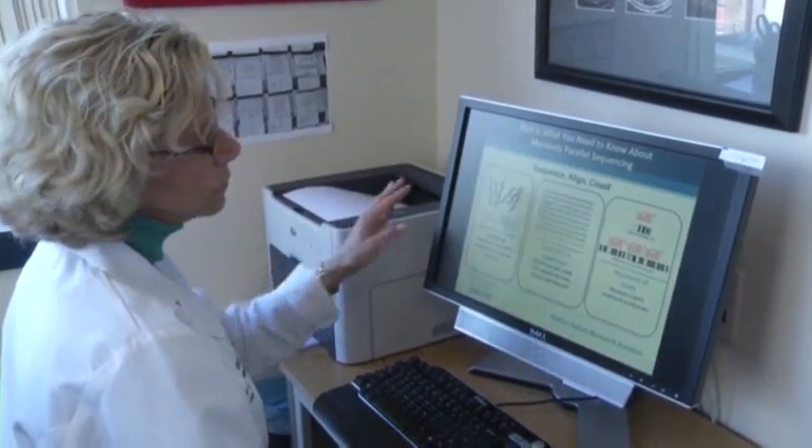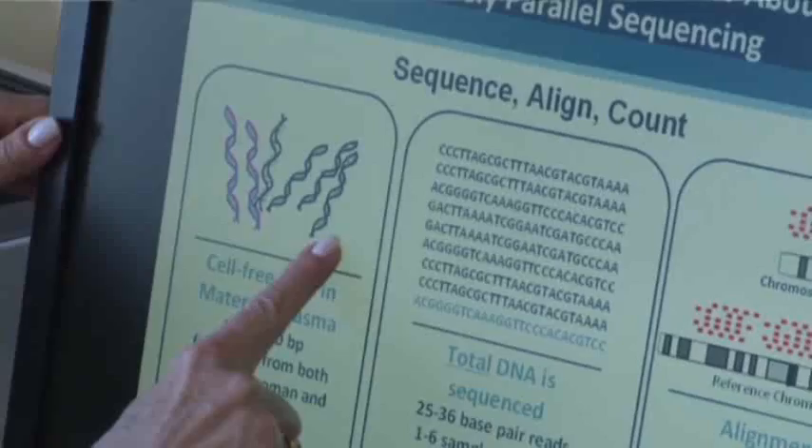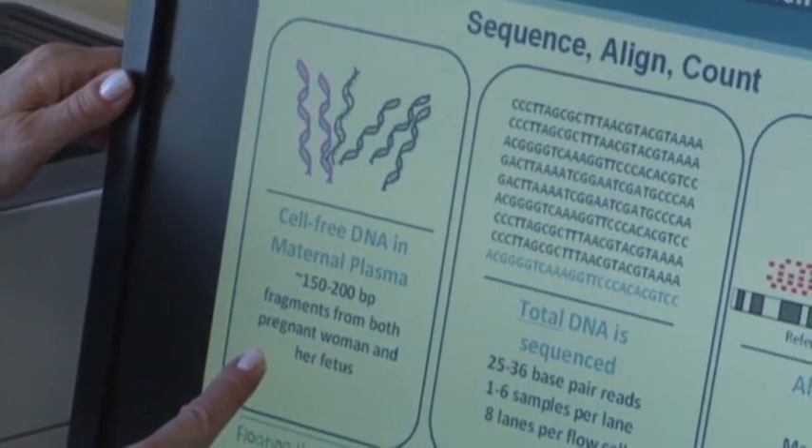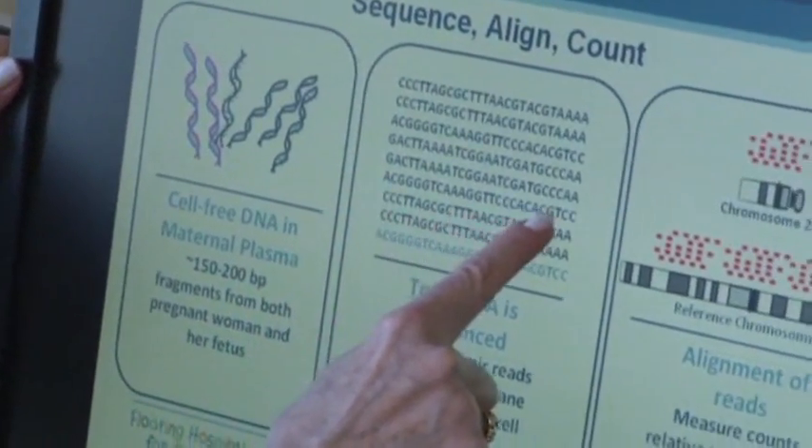It is a blood test — a relatively small amount, a couple of teaspoons of blood. And in that blood sample, there is DNA, meaning fragments of a DNA molecule floating in the blood of the pregnant woman.